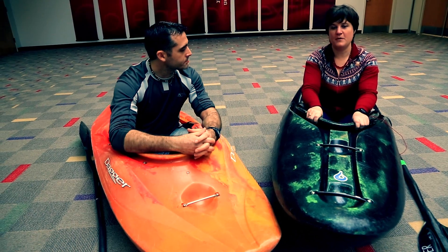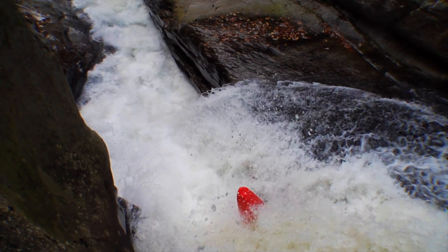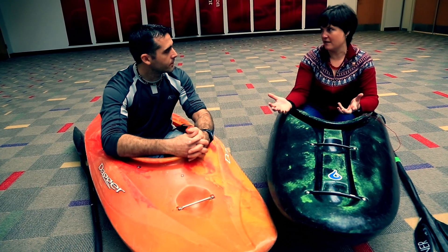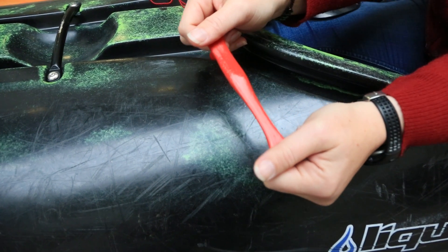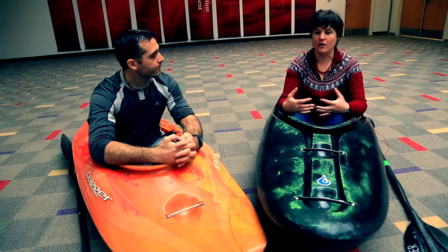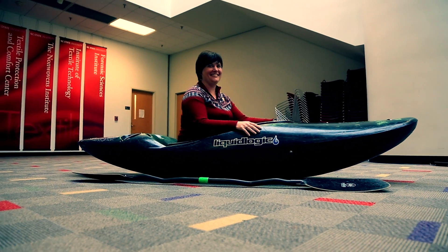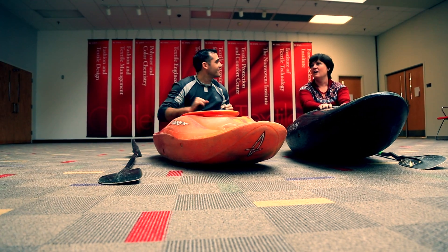Plastics can be very, very different. They can be really tough like these kayaks, really brittle like plexiglass, or anything in between — and they can even be goo like silly putty. They're all polymers, and that's one of the reasons why they're used so much. This whole topic involves understanding polymers and how those polymers fold onto each other.